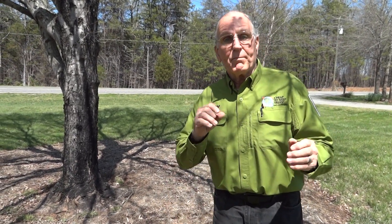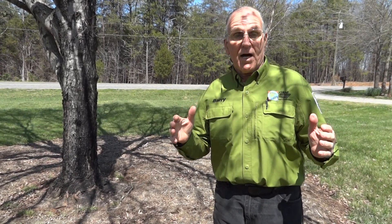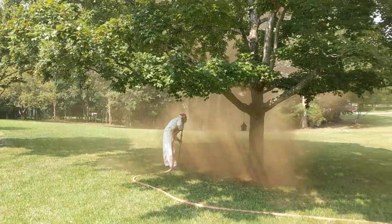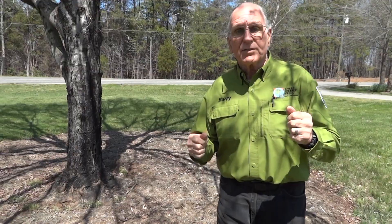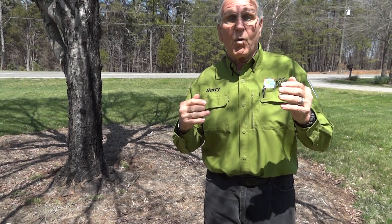We are talking about how to sell tree preservation, and we think the best way to do that is to take you right back to a job that we did last July 30th. It was the last of the month, we were in the middle of a drought, it was hot, and here is the sequence that we went through as we acquired this job.